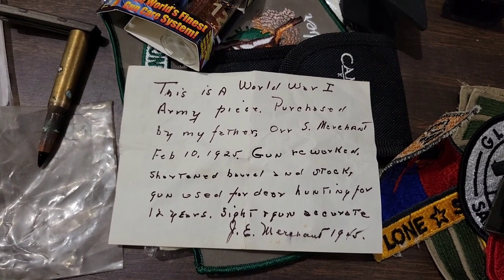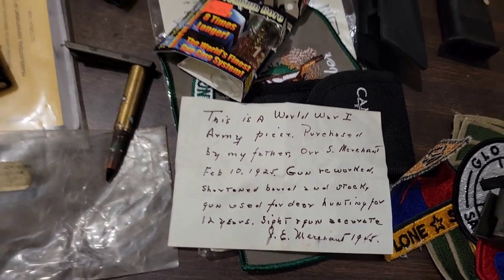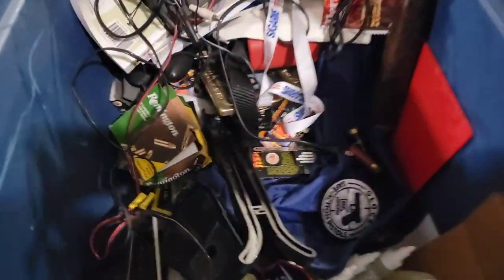Purchased by my father in 1925. Gunners reworked. Barrel and stocked. Used for hunting. 1945. Wow. So if you had that with the actual rifle, it would definitely make it worth more money.